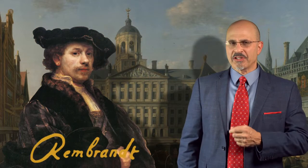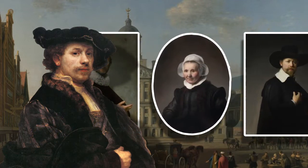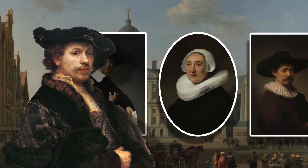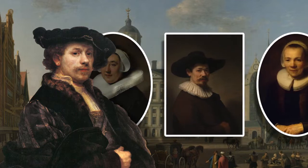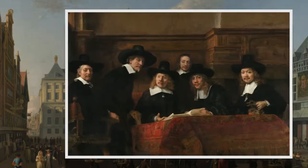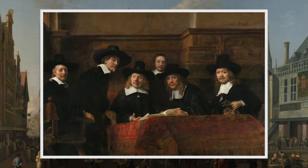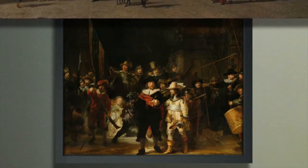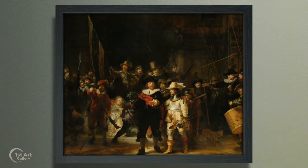As a portrait painter, Rembrandt van Ryn achieved great commercial success immortalizing the prominent citizens of Amsterdam. He not only painted individual portraits but group portraits as well, like his well-known Syndics of the Draper's Guild and The Anatomy Lesson of Dr. Tulip. But this monumental work, the Night Watch, is in a class by itself.